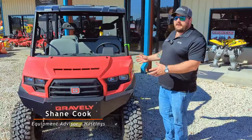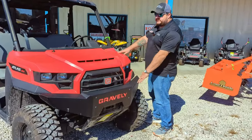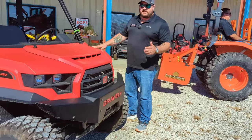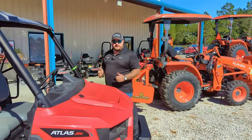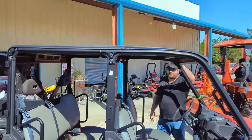Shane Cook here with Crystal Tractor Hastings. This is our Gravely Atlas JSV package. It's got the nice solid steer bumper for on the job site, on the trails — if you happen to run into anything, that's going to keep you protected. We've got it packaged up here with our canopy to keep you out of the weather and out of the sun.